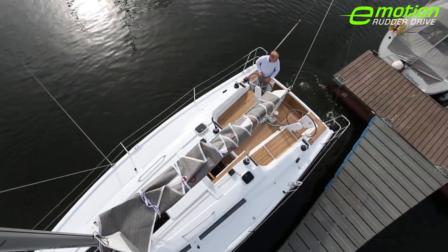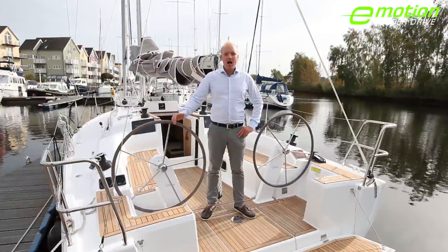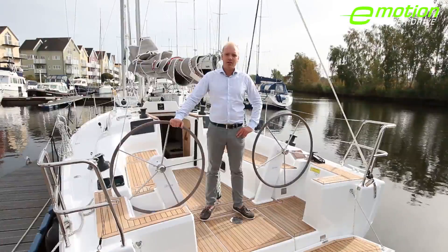Hansa is continuously investing in research and development in order to make sailing more easy and more fun. Today I would like to present to you the new Hansa 315 Rudder Drive. Together with Torquedo and Jeffa, Hansa developed a new and innovative kind of propulsion.